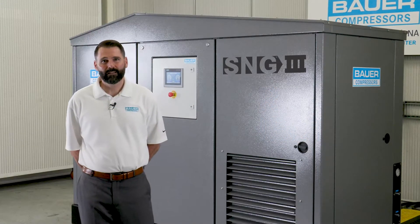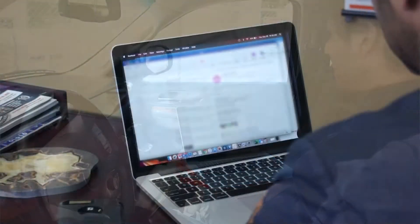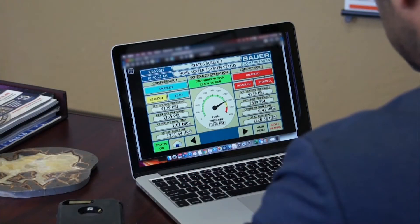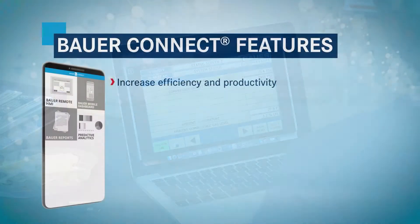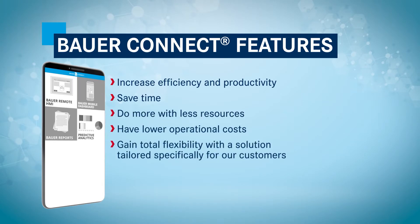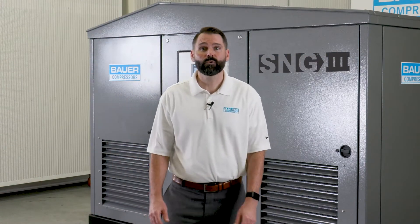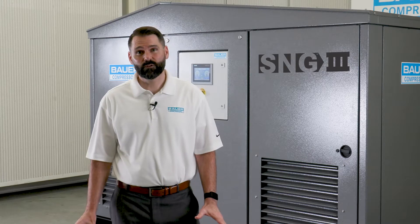Bauer Connect not only allows the customer to remotely monitor system performance, but it also allows control of the entire Bauer system through any wireless mobile device or computer. The key features of this IoT solution allow customers to increase efficiency and productivity while doing more with fewer resources. Ultimately, it's all about helping you, the customer, lower operational cost with a flexible solution specifically tailored to your needs.